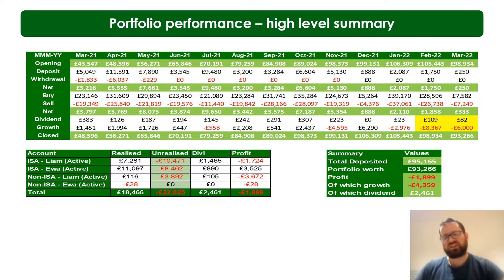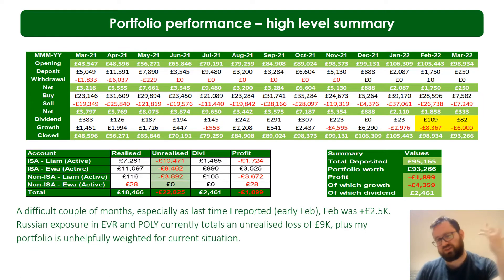I've highlighted yellow here the last two months — February is closed obviously, March is still active so that figure could definitely change. A couple of dreadful months. It's a bit funny because if you look back a month on the previous video it had February to date and at that point it was looking pretty good — up about two and a half thousand.